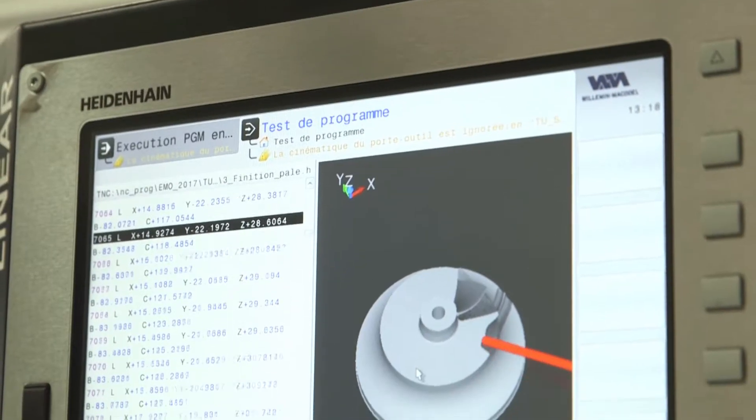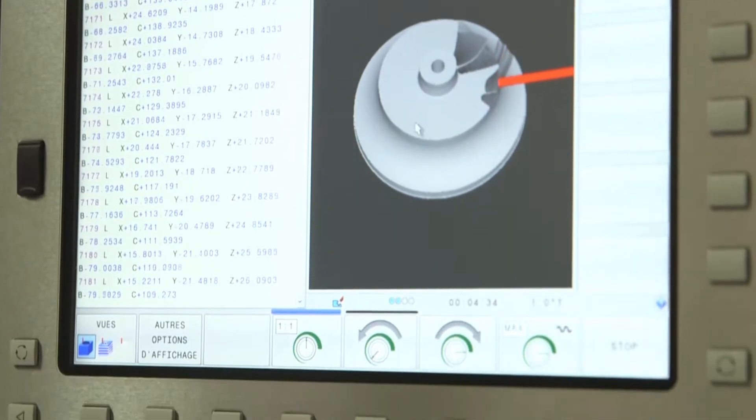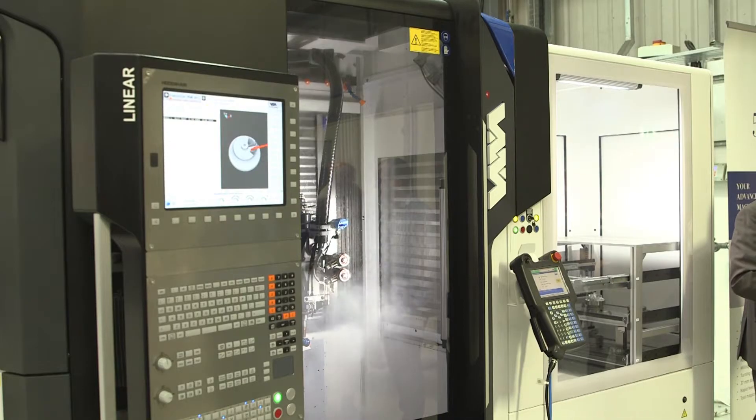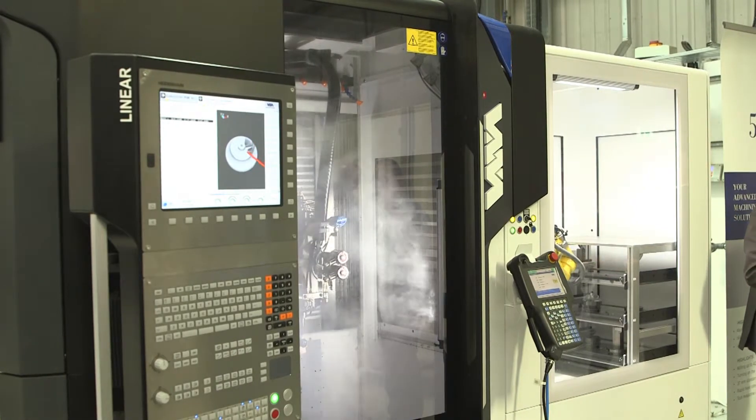We are presenting here at the Seco event one of our latest developments: a high-speed and high-precision 5-axis machining center. The machine has a brand new design and very advanced features in terms of precision and speed.